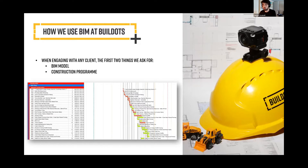The first two things we do when we engage with a client is ask for their BIM model and their construction program. We then link the activities in their construction program to the elements within their BIM model. So for example, whatever the contractor defines as first fix electrical, our AI will assign that to everything in the model considered first fix electrical. The more detailed the program and the more detailed the model, the better analysis we can do and the more benefits we can give to our clients.